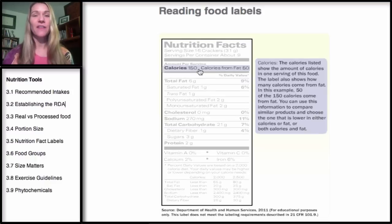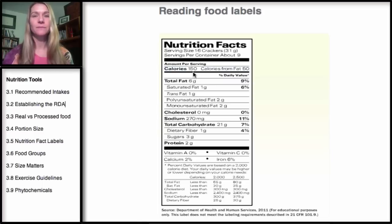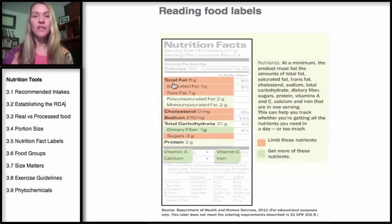Next you'll see the calories, and then the number of calories from fat. After that you'll see the total fat, saturated fat, trans fat, cholesterol, sodium, and sugars. These are generally nutrients that you want to limit.